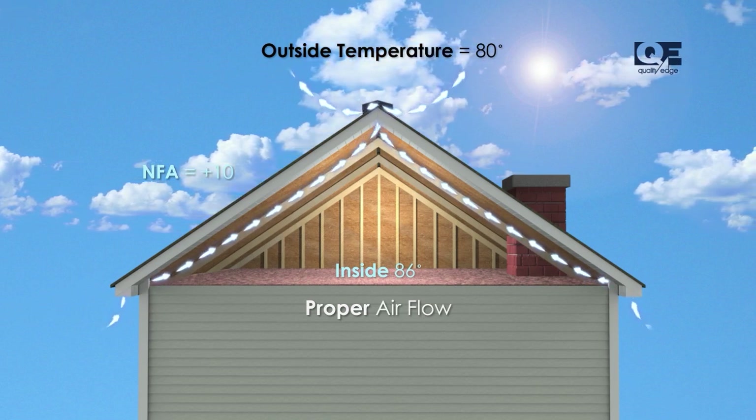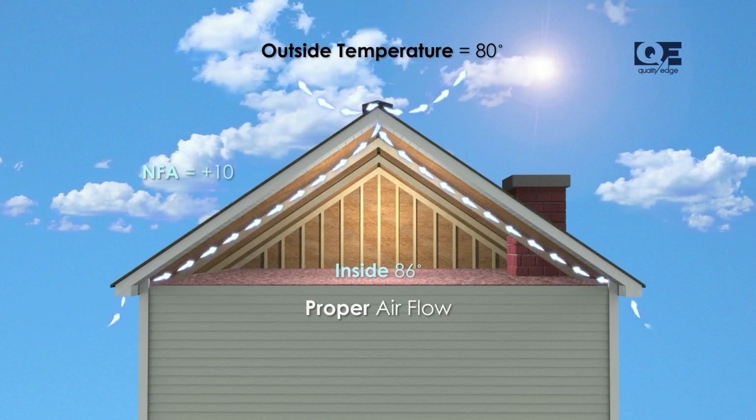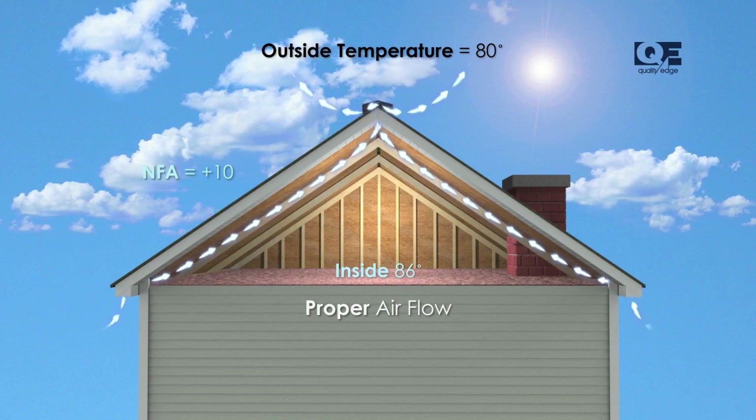This cycle is essential for regulating attic temperatures and moisture levels. Without proper ventilation, heat and moisture can build up in your attic, causing damage to insulation, roofing materials, and even your home structure over time.